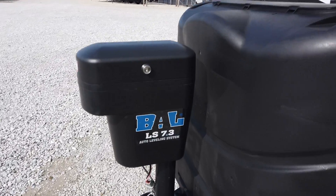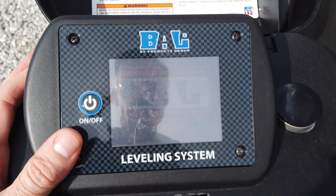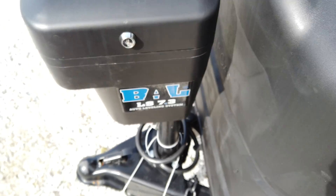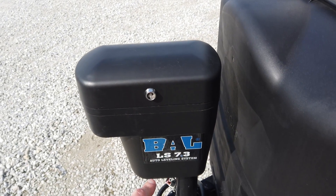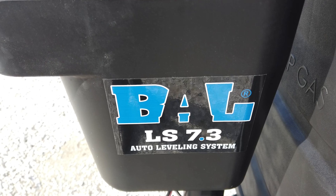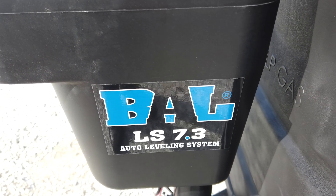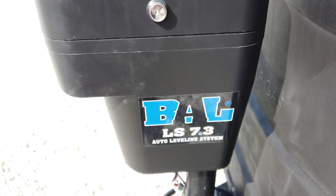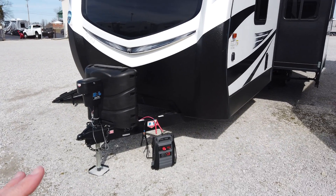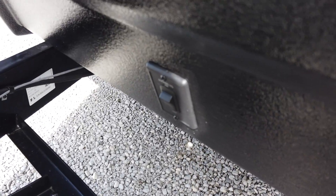This is equipped with the BAL 7.3 leveling system, meaning there are seven points of leveling and it automatically does it. Now this is an option on Outbacks, so if you find one a little less expensive, make sure it has this 7.3 leveling system if that's what you want. The step down would be the 5.1 stabilizing system. The 7.3 will actually level it with seven points of contact — three rams and four stabilizing jacks. The 5.1 only stabilizes: one ram at the tongue jack and four stabilizing jacks.